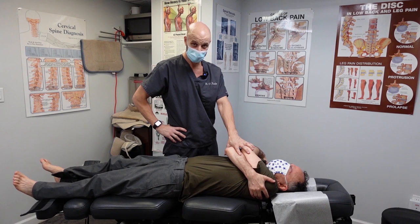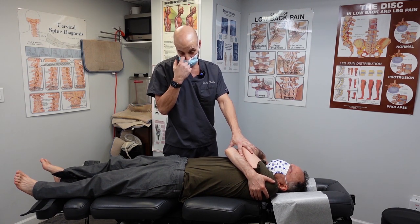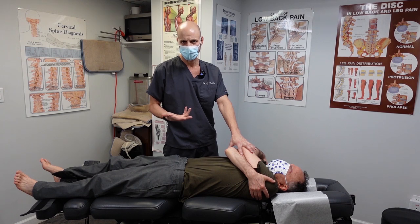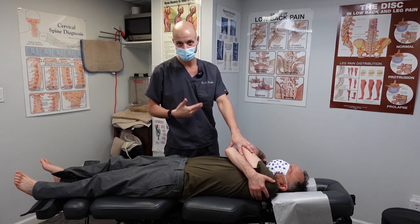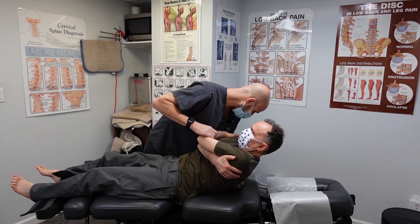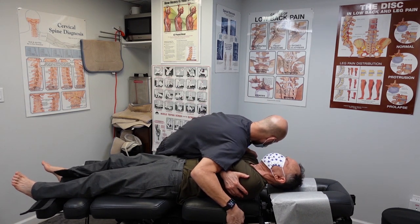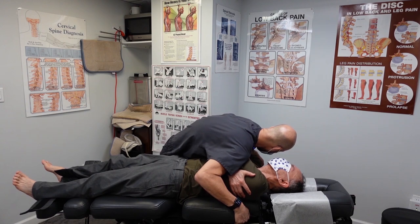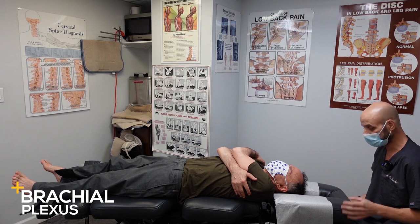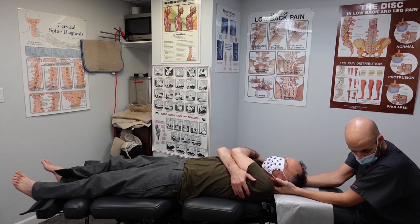A lot of people think I do this on every patient — not on every patient, but a lot. The difference is I'm doing it in different areas for each patient with different rotational forces. It may look like it's the same adjustment for everybody, but it's not — it's not a cookie cutter adjustment. Tuck your chin down, take a deep breath in, come on up, and blow all the way out. Relax your head back. Now the brachial plexus is at the base of the neck, and those nerves run down the arms and hands and control the sensation in the fingers.